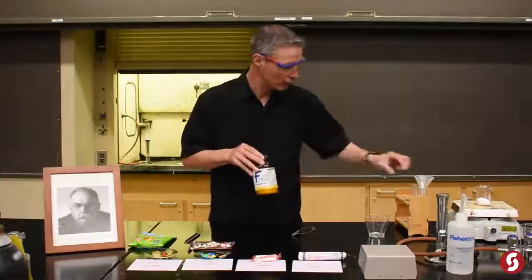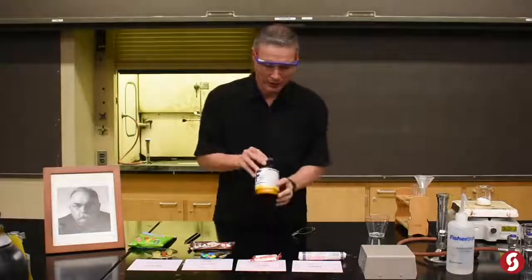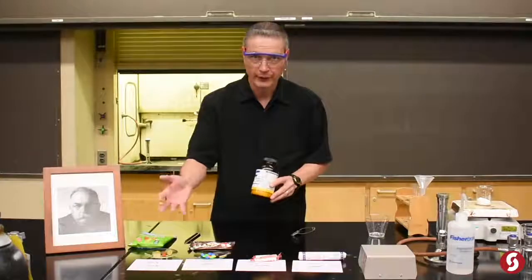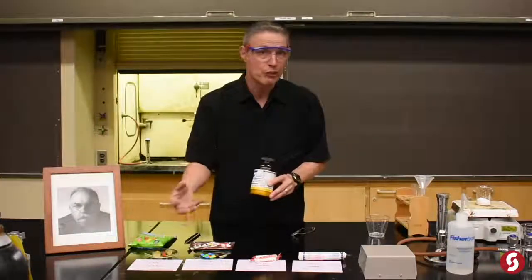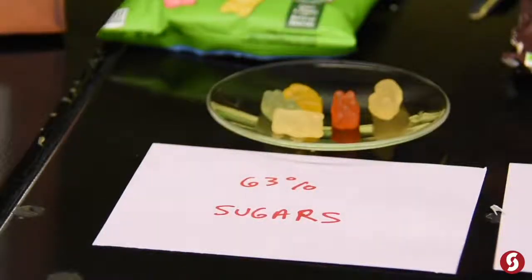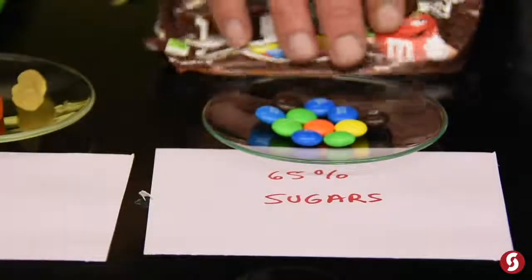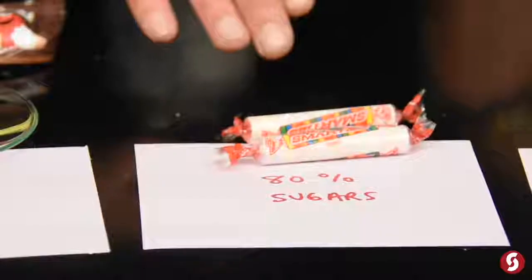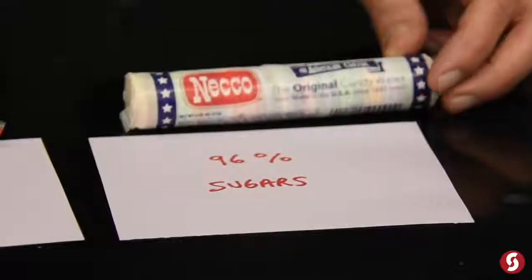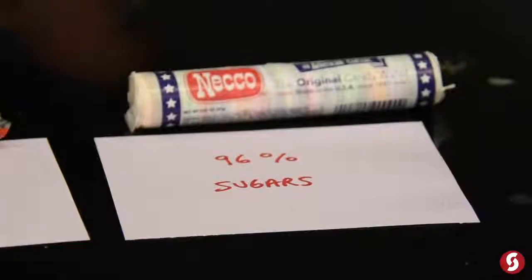What I've got here is a bunch of test tubes filled with potassium chlorate — we're going to melt it. Then we're going to take these various candies. I've looked at the label on each candy and determined what percent sugar they are. We've got two kinds of gummy bears: the ones you just saw have 63% sugar. M&Ms, 65% sugar. Smarties, 80% sugar. And then these things I remember from my childhood — 96% sugar.